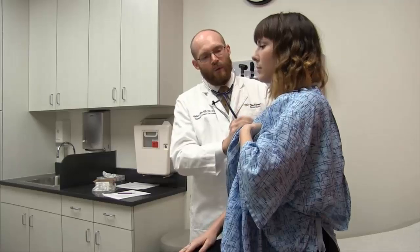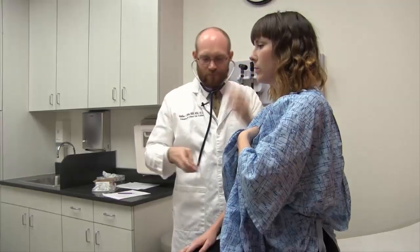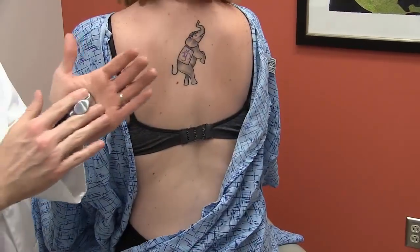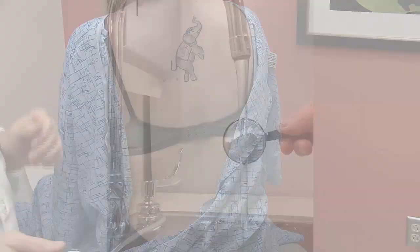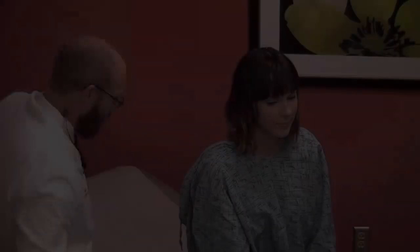Stethoscopes are often cold to the touch and can therefore be uncomfortable to patients once placed on the skin. To ensure your patient's comfort, before touching the patient with your stethoscope, warm the diaphragm either by applying friction with your hand or by running it under warm water for a few seconds. Now I'm going to take a listen to your breathing. Breathe through your mouth in and out a few times while I listen. During auscultation, instruct the patient to take deep breaths through an open mouth. This minimizes air turbulence and sound generation from their upper airway.